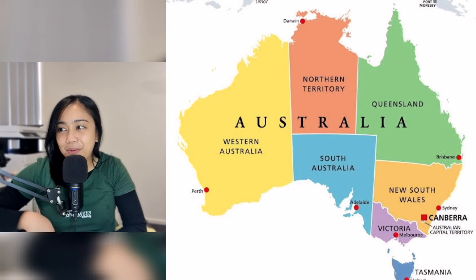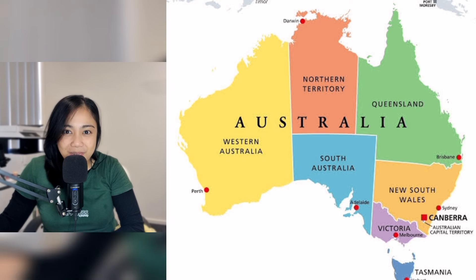Welcome to Australia! Today we'll have a closer look at Queensland, specifically the Brisbane area.